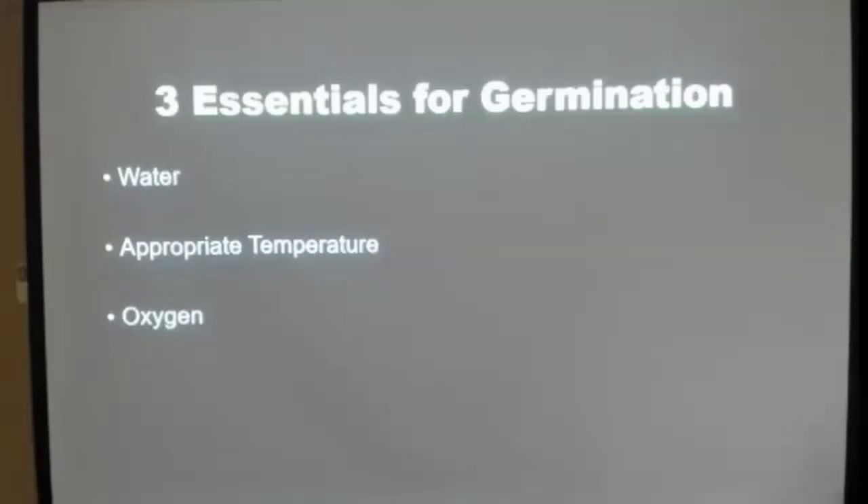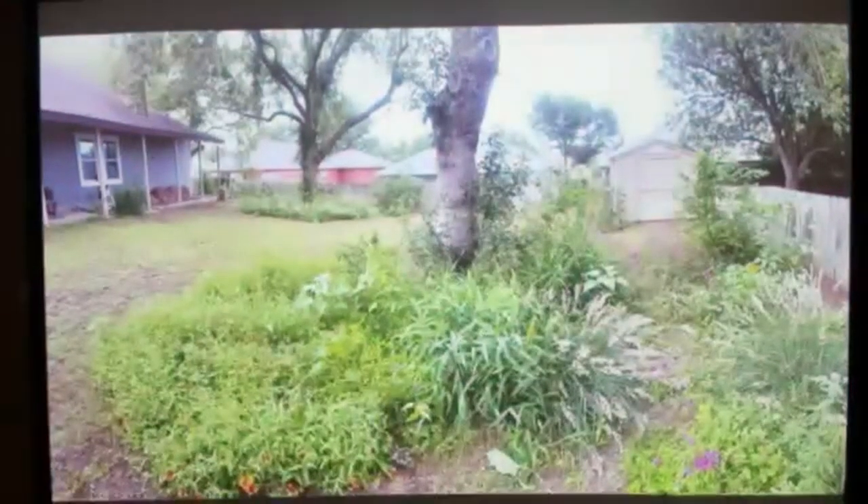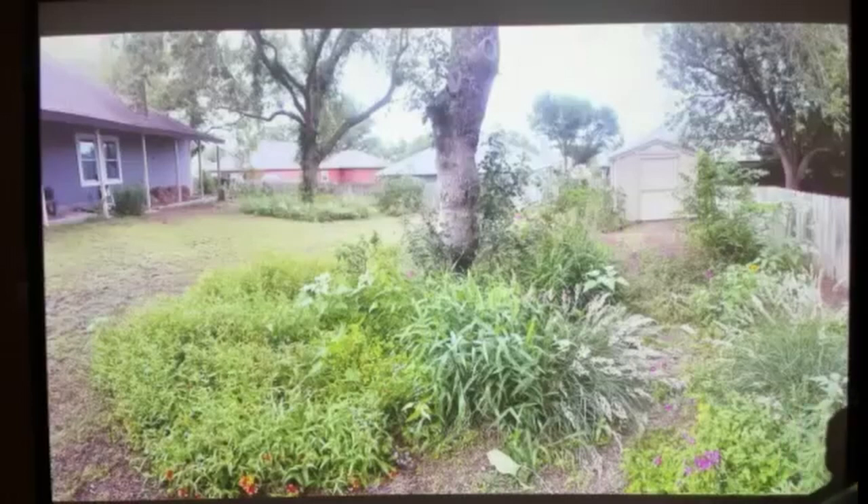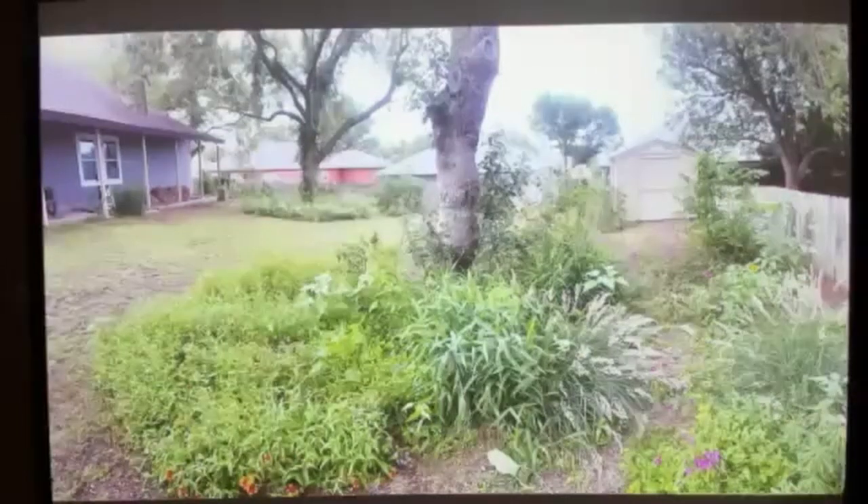There's a tab on each of our products on our website called 'Read the Land.' The perspective we need to shift is that we don't need to go through a catalog, find a pretty flower, and force it to work in the landscape. You need to read the land, see what it's telling you, and match the appropriate species to that location. Some species work in shade, some in sun, some in high or low pH — all different conditions.